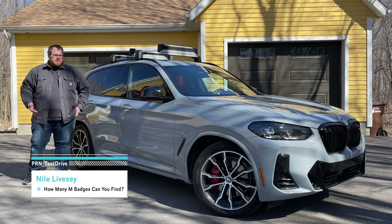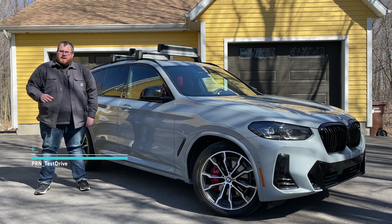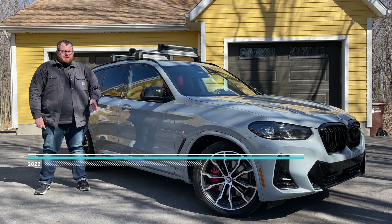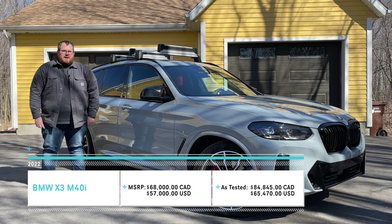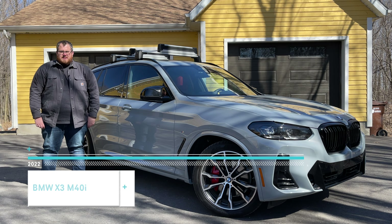Over the past several years, we've featured pretty much every model available for the BMW X3. For 2022, it has gotten a Lifecycle Impulse — LCI for short, or in normal speak, a facelift. This vehicle is a 2022 BMW X3 M40i, the M Performance version of BMW's compact luxury SUV.